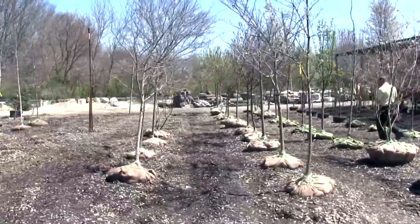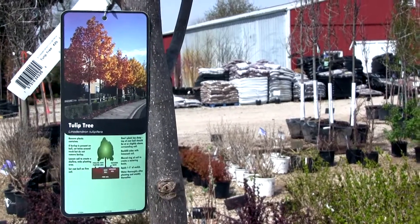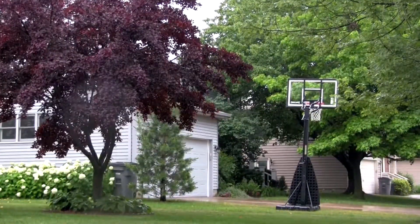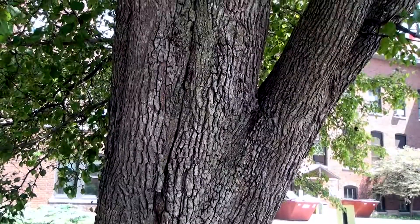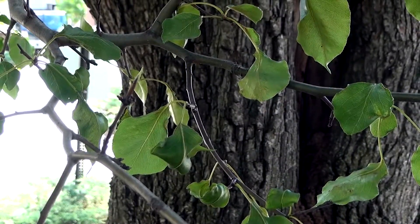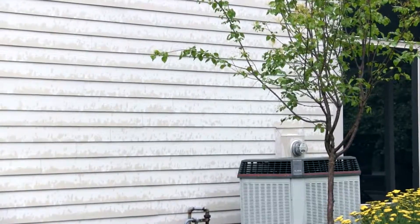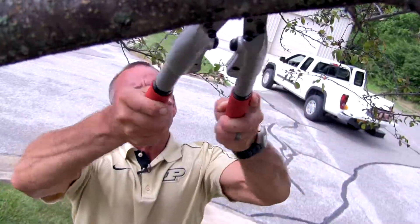Now that we have our place, let's choose our tree. Native trees are a good choice, but they're not the only choice. Sometimes cultivated species are equally suited to the landscape and actually better for the urban environment. Be sure to avoid invasive plants that can escape the landscape and harm nearby ecosystems — plants such as Callery pear and Norway maple. When planting a tree, remember the goal is to maximize the benefits that trees provide and minimize the inputs needed for a sustainable tree planting.